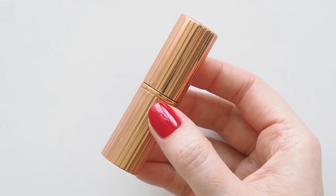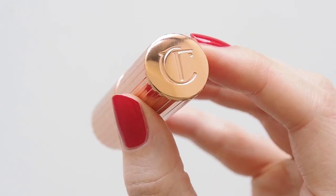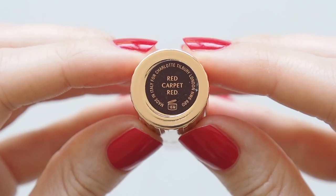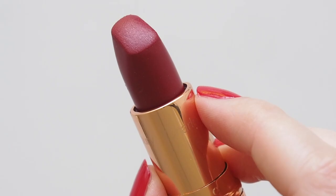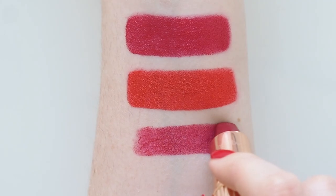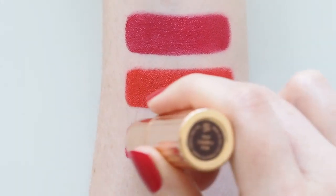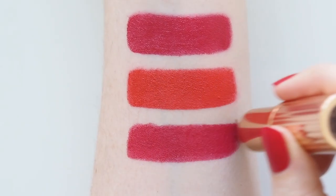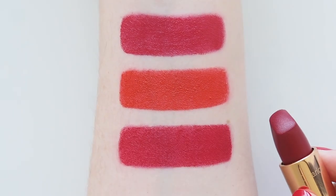A creamier matte I can rely on in any setting is Charlotte Tilbury's Matte Revolution formula. My love of these tubes was well documented in a big swatching video last year, including a comparison of a handful of her reds, but if I could only keep one, it's Red Carpet Red. A stunning, rich ruby that always makes an impact because it's ever so slightly deeper and warmer than other brands' signature reds — a bit more of a statement and instantly makes you feel glamorous.